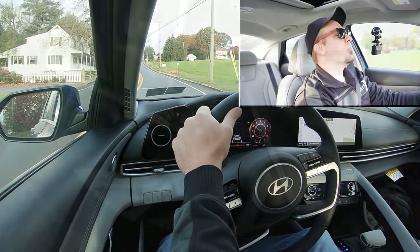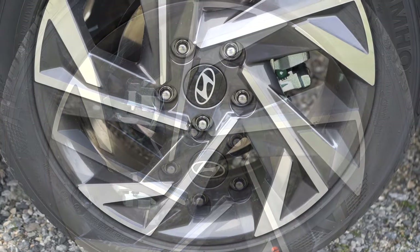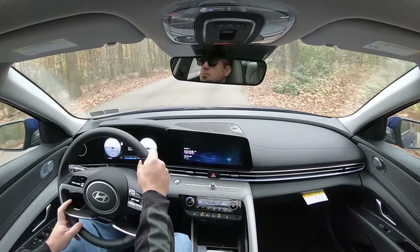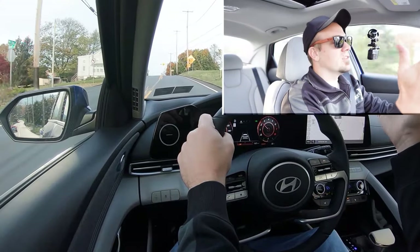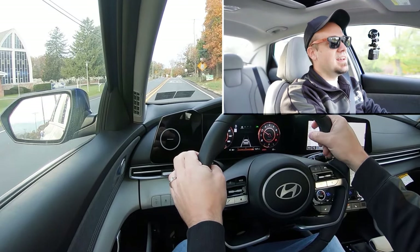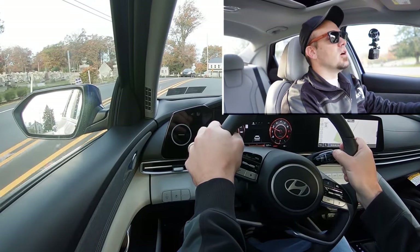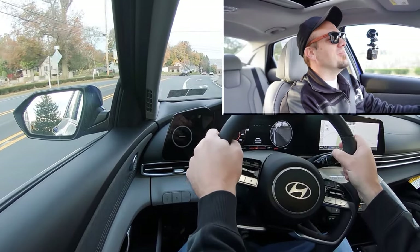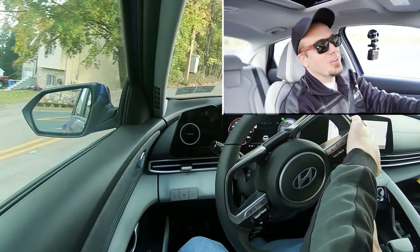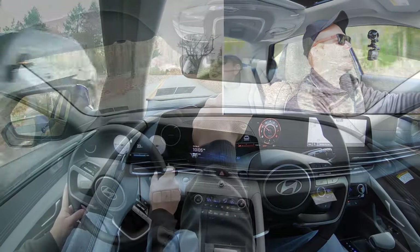To go along with that acceleration, braking is equally important. Up front you'll find 11-inch ventilated front discs; in the back, 10.3-inch solid rear discs. The 60-to-0 stopping distance comes in at 116 feet, which is a sports sedan number — typically regular compact cars are in the 120s, SUVs in the 130s. The braking feel is on the firmer side of things. It instantly brings you to a stop. I love that firm braking feel on the new Elantra.